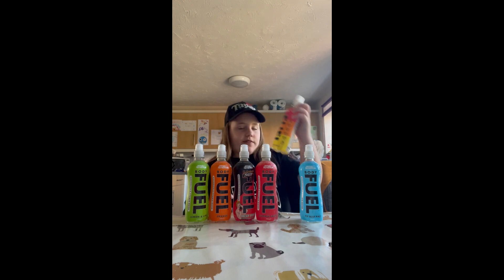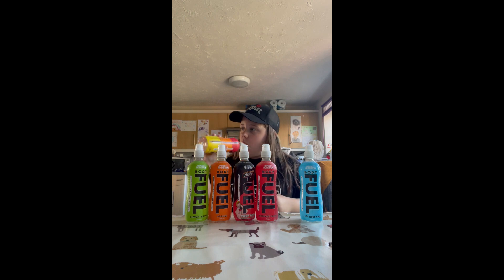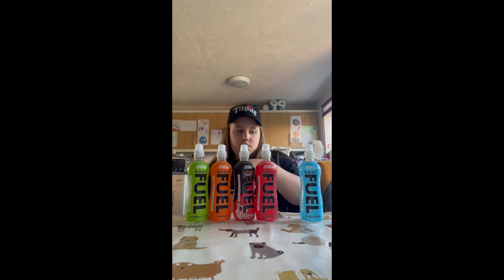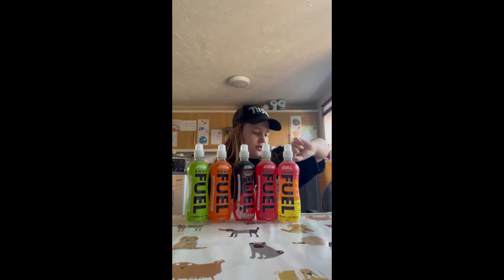Next we have rocket ice lolly. You definitely get an aftertaste — yeah, you get an aftertaste of those rocket ice lollies actually. But when you're drinking it you don't get that much taste. The aftertaste is great though, so I think I'm gonna give it an eight.